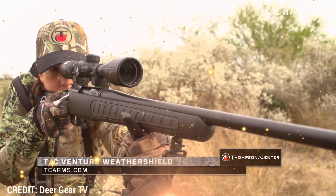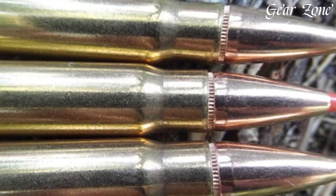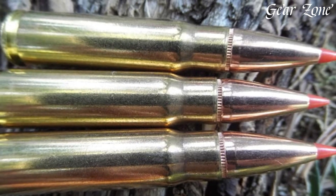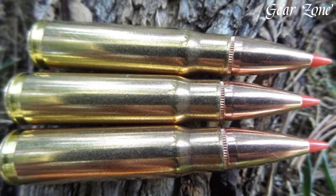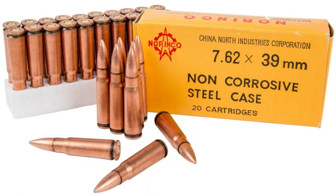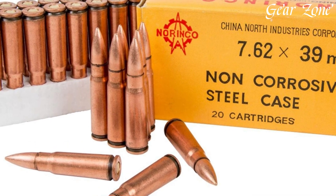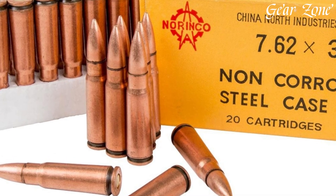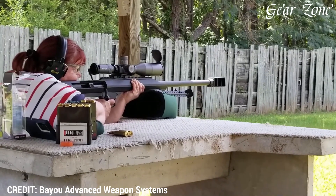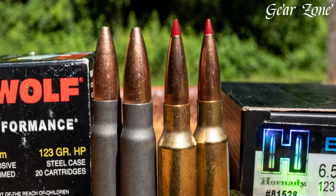While Mosin Nagants once sold for under $100, prices have risen significantly, now ranging from $500 to $1,000 depending on condition and rarity. SVD-style rifles or Dragunov-pattern guns chambered in 7.62x54R can cost upwards of $2,500 to $4,000 and are often harder to source due to import restrictions. Surplus ammunition for 7.62x54R remains relatively affordable, often sold in sealed spam cans from Russian and Eastern European manufacturers at $0.40 to $0.80 per round, while modern production from PPU or Barnall can cost $0.50 to $0.90 per shot.